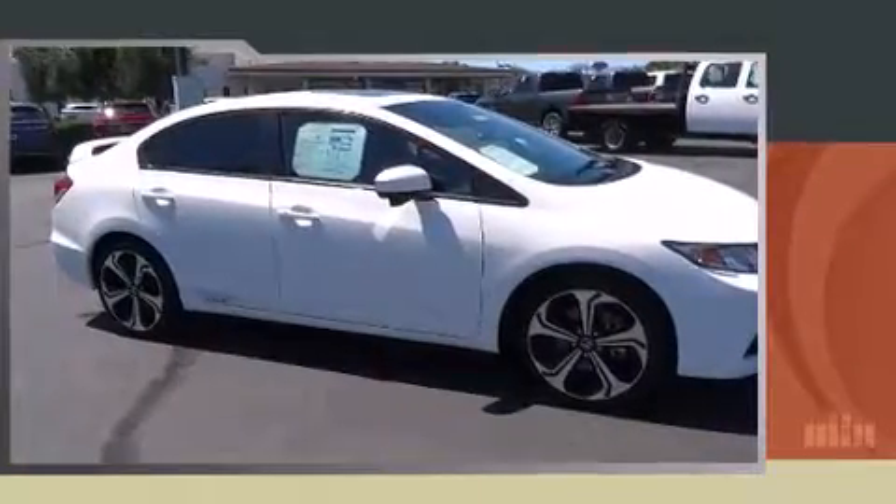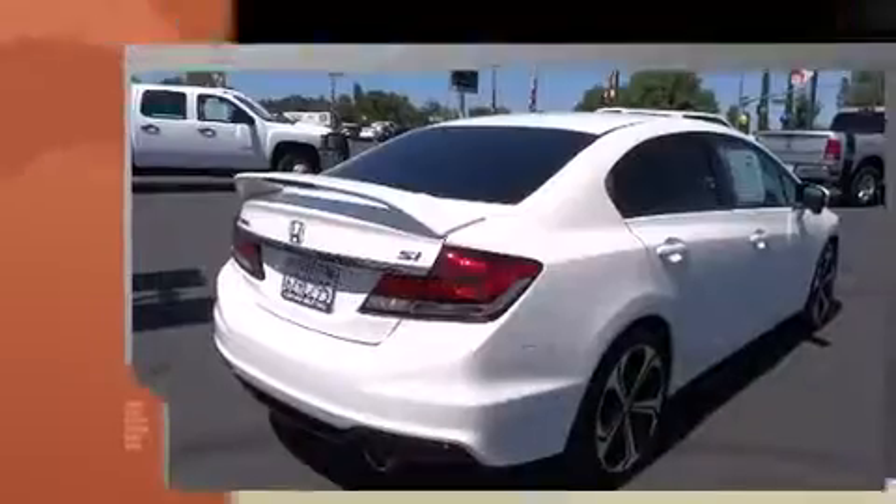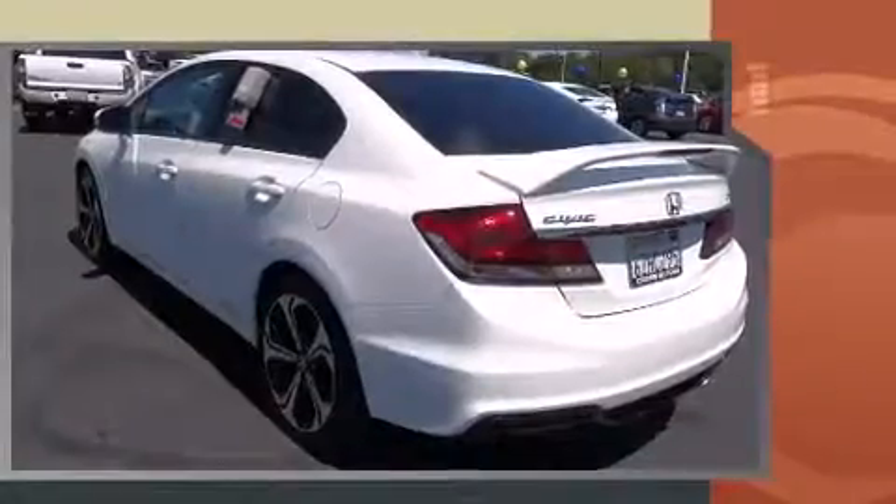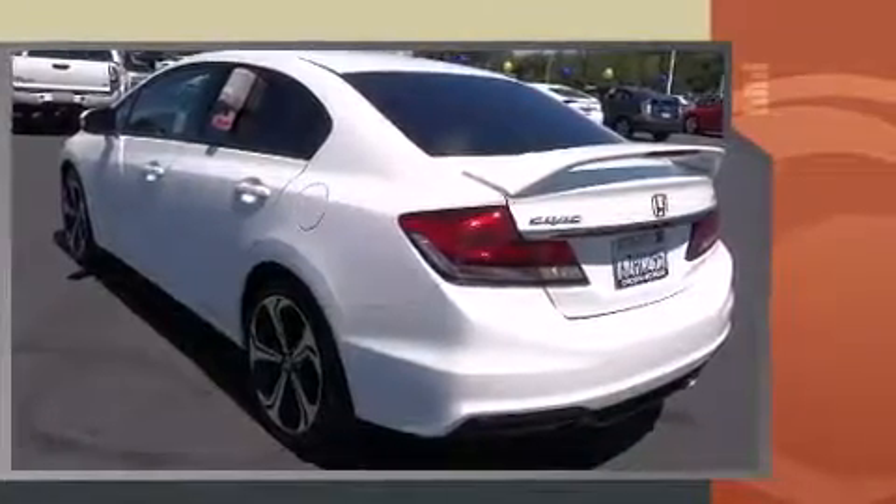Introducing the 2014 Honda Civic. With less than 20,000 miles on the odometer, this four-door sedan prioritizes comfort, safety, and convenience. It features a standard transmission, front-wheel drive, and a 2.4-liter four-cylinder engine.